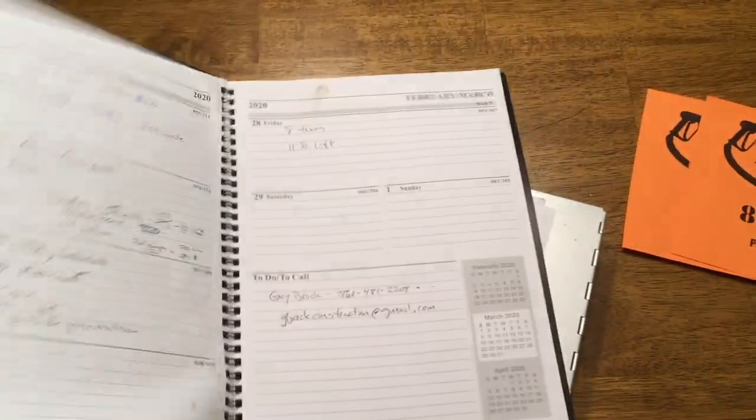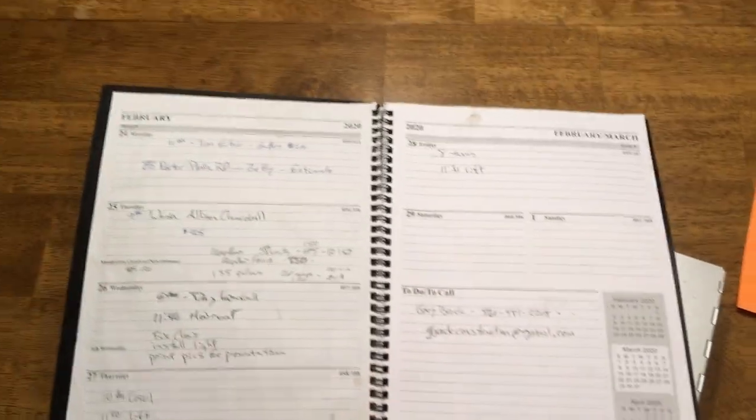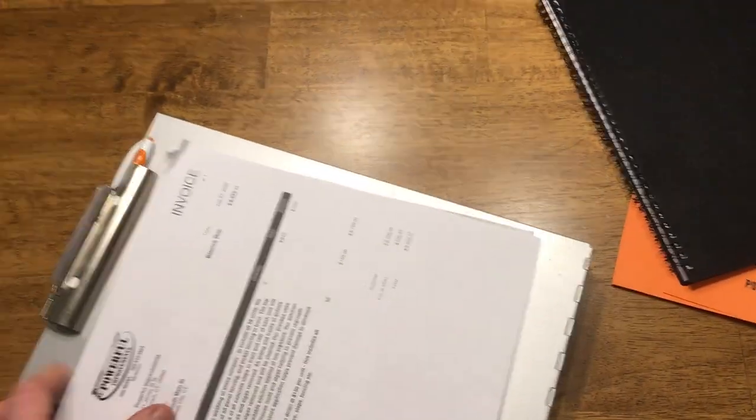If you don't have a daily planner, get one. Keep your appointments. Write stuff down that you have to do — to-dos, emails, phone numbers. Give yourself a little bit of a plan for the day. Not a bad thing to do.